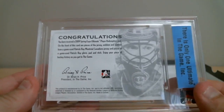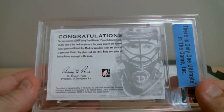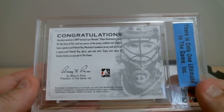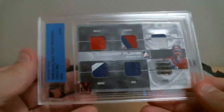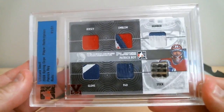The front of this card has pieces of jersey, emblem, and number from the Game-Used Patrick Roy Montreal Canadiens jersey, plus a piece of Game-Used Patrick Roy glove, pad, and stick. Enjoy your piece of hockey history — as you get in the game. Just a beautiful card. What a nice hit from Montreal.